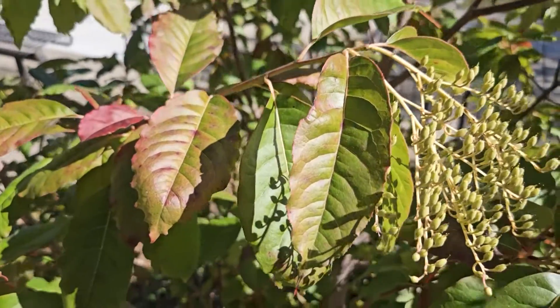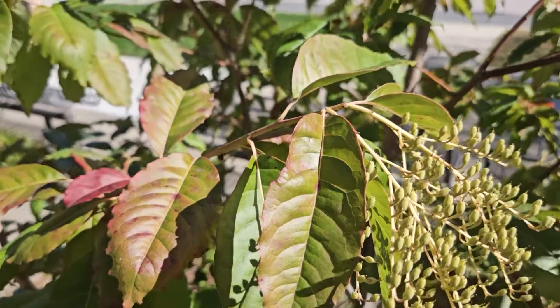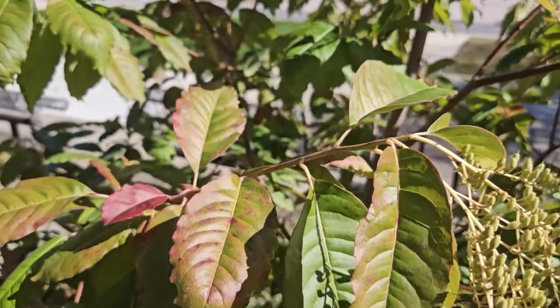Sourwood is called sourwood because the leaves actually have somewhat of a sour or bitter flavor, although it's not recommended to nibble on leaves unless you know the identity of the plant.